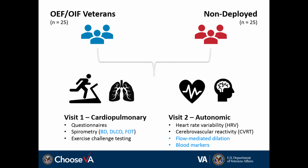We included a bronchodilator challenge, diffusing capacity, and a technique called force oscillation to get a better assessment of the distal or smaller airways. We also had a second visit that included some autonomic physiology — simple measures of heart rate variability and a test called cerebrovascular reactivity to look at vessels in the brain. We added a blood sample as well as a peripheral measure of vascular reactivity using flow-mediated dilation of the brachial artery.